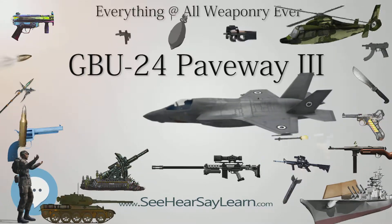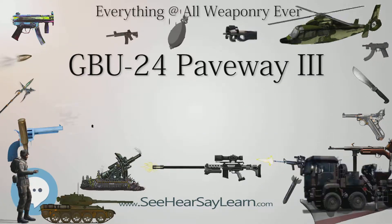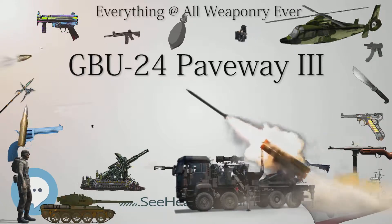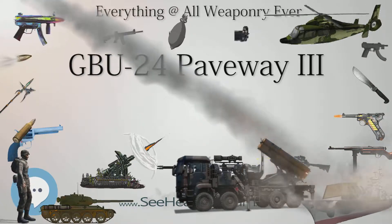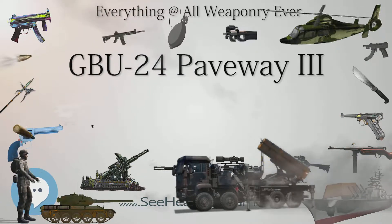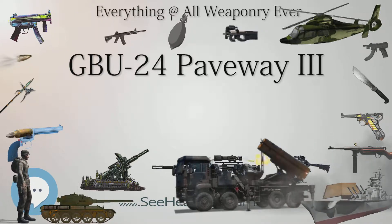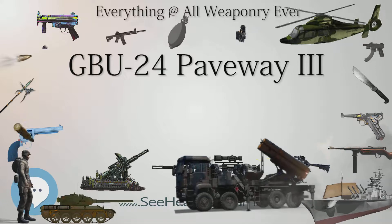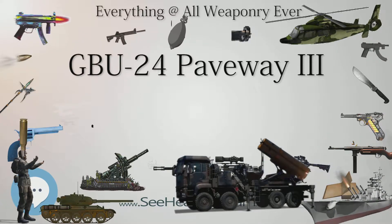While the GBU-24 is guided, it is not a powered weapon — it has no propulsion. Its range, therefore, depends on the aircraft's speed, altitude, wind speed, etc. The GBU-24 is precise enough to be able to fly down ventilation shafts into hardened targets, although accuracy is usually dependent on the ability to point the laser correctly rather than the bomb's ability to hit the impact point.